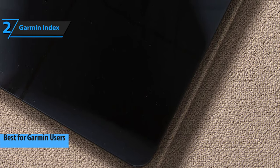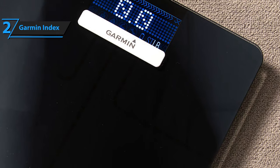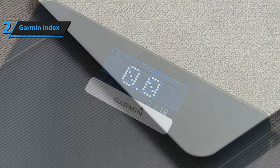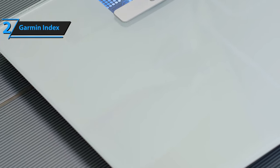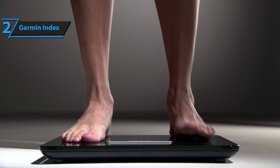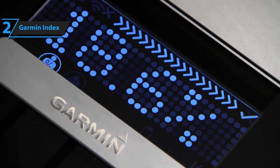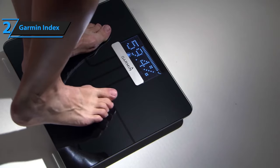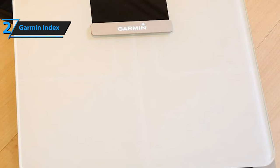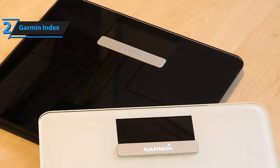Moving on, we have Garmin's Index Smart Scale. At first glance, it looks much the same as any Wi-Fi or Bluetooth scale, but what separates it is its simplicity, superb metrics, easy setup, and phenomenal connectivity. The dimensions measure 13.8 inches by 12.2 inches by 1.2 inches, and it weighs merely 6.2 pounds — compact enough to be one of the best travel-friendly scale models out there. The metrics include weight, body mass index, bone muscle mass, bone mass, as well as body fat and water percentage. Garmin is widely recognized as one of the biggest fitness tracker manufacturers, and they use the same technology and sensors for the Index, meaning its accuracy is absolutely impeccable.